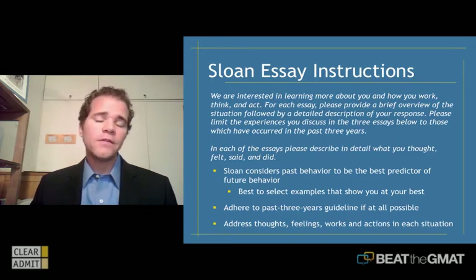Don't underestimate this idea that they're asking for how you thought, how you felt, what you said, and what you did. When you draft your essays, look back at them and make sure that angle is present in each response, because they really are looking to understand your behavior.